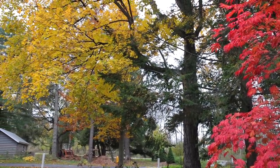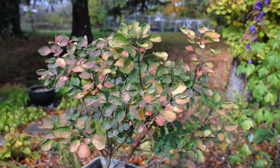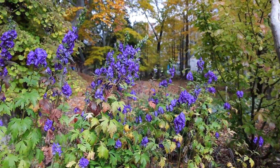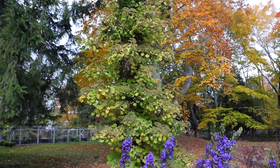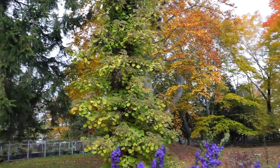Even this Cotinus 'Golden Spirit' — that's a gold smoke bush — has colored up into really pretty, mottled colors that play so well against the monk's hood over here. And the climbing hydrangea is just starting to yellow up; it will turn bright golden yellow in time, at least it usually does.